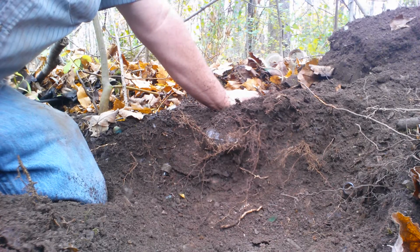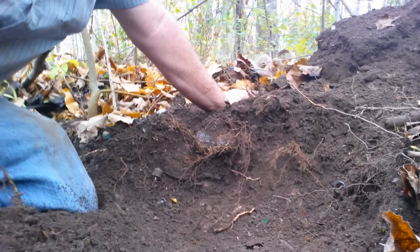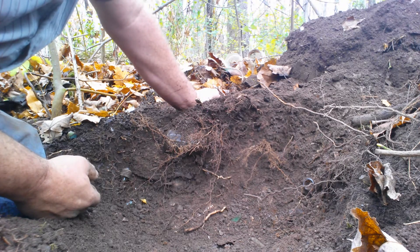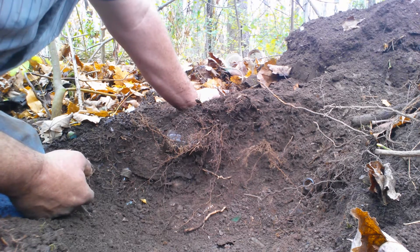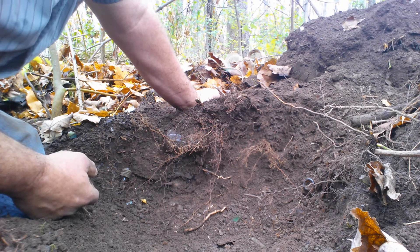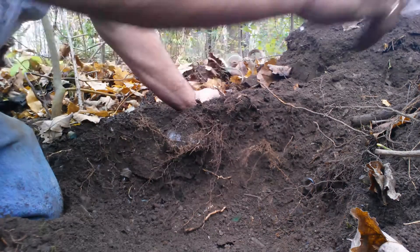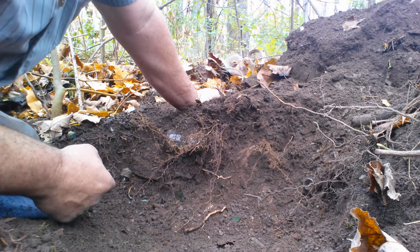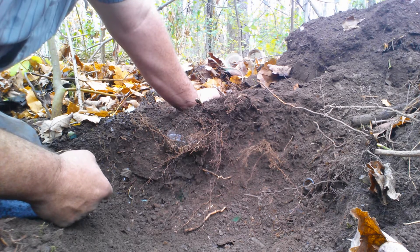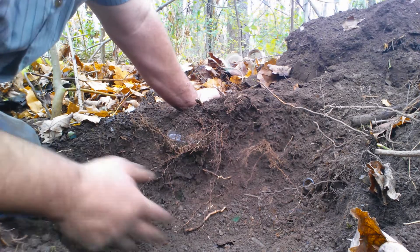Good morning folks, welcome to my channel, Hiking and Exploring with Jim. Back out here today in this new spot. I was here yesterday and I made quite a few videos, but I was running short on camera space, so I deleted two I didn't think were very good — and then I went home and started to upload them and realized I deleted two good ones. I guess we all make mistakes like that.